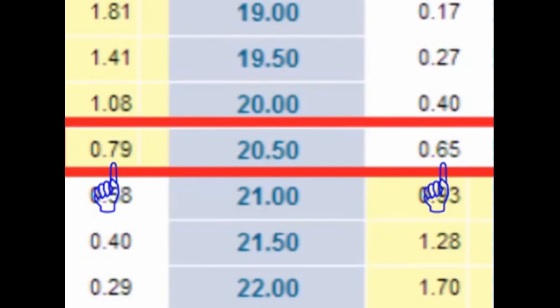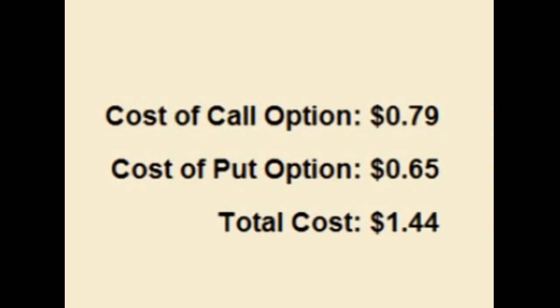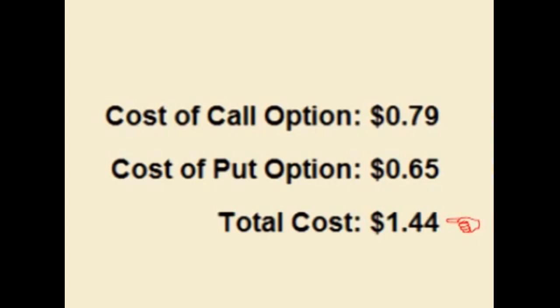At the time of making this video, the $20.50 call option costs $0.79 up front and the $20.50 put option costs $0.65 up front. For a long straddle, the trader buys both the $20.50 call option and the $20.50 put option for a total cost of $1.44 up front.